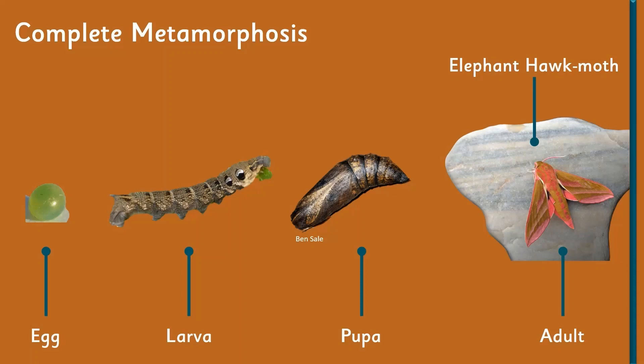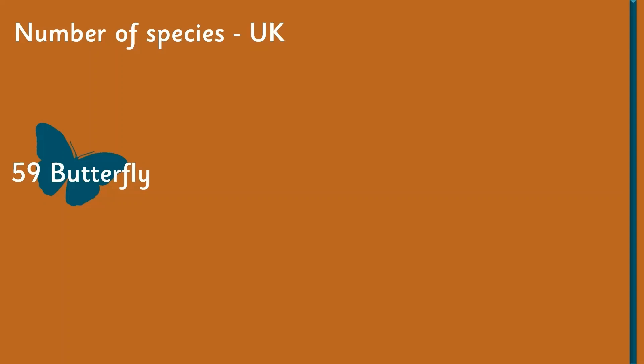Moths and butterflies are obviously both insects, and being insects they go through metamorphosis, which most insects do. Theirs is a complete metamorphosis life cycle, which means they go from an egg into a larva — which we commonly call the caterpillar — then into a pupa, and then into the adult moth.